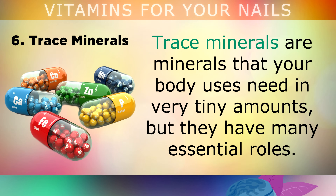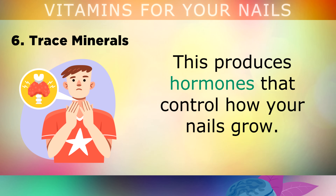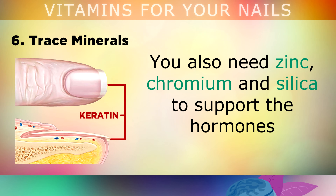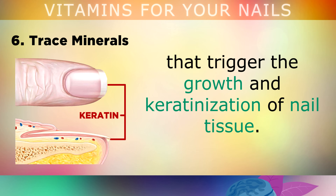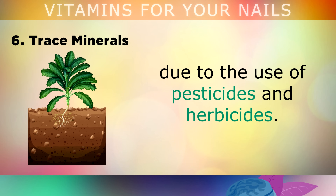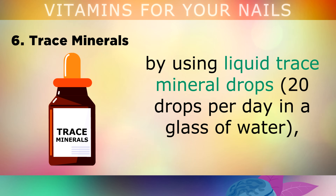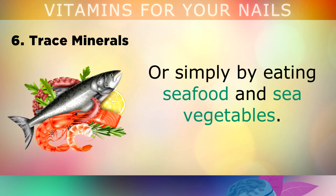Number 6 is trace minerals. Trace minerals are minerals that your body uses in very tiny amounts, but they have many essential roles. For example, you need iodine and selenium to support the thyroid gland, which produces hormones that control how your nails grow. You also need zinc, chromium and silica to support the hormones that trigger the growth and keratinisation of nail tissue. Unfortunately, many of the soils that we grow our food in have been depleted of these minerals due to the use of pesticides and herbicides. We can replenish them by using liquid trace mineral drops of around 20 drops per day in a glass of water, or by eating seafood and sea vegetables.